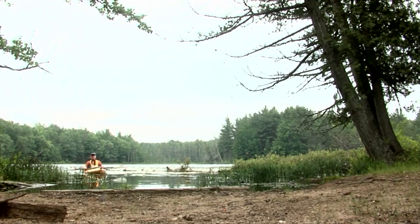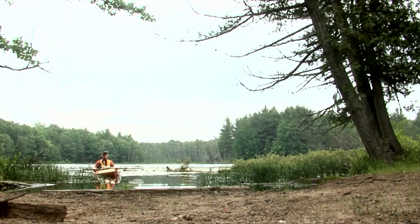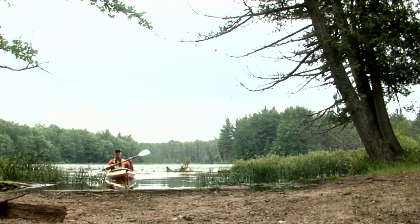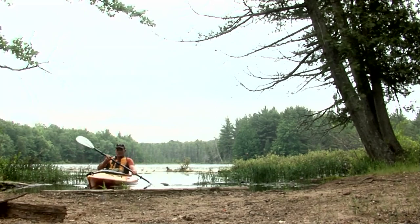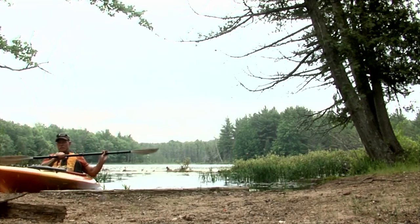We're at our first portage — we've gotten onto the lake and we're going over to Mid-Lake from here. The nice thing about this one is it's just a quick portage of only about 100 feet from one lake to the other, so it should be fairly easy to do.